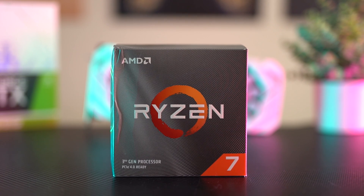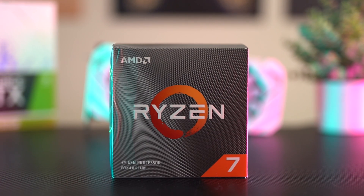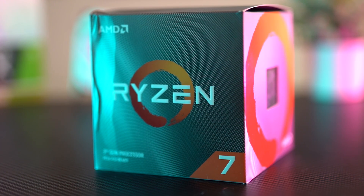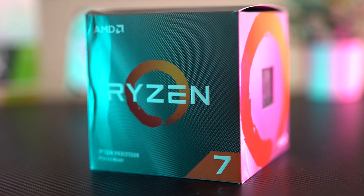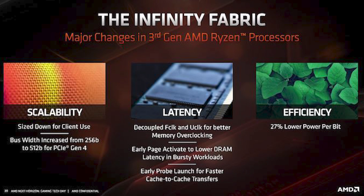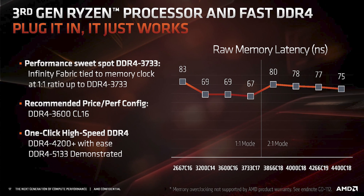Ryzen 3000 has come and AMD has made several improvements to try to decrease the latency on these processors. One reason they had to focus on that is because Ryzen uses multiple core complexes that have to cross-talk with each other. If you're trying to use a lot of cores, they have to communicate through something called Infinity Fabric. That intercommunication between core complexes was a huge bottleneck on first and second gen Ryzen, and AMD has spent a lot of time reconfiguring that and lowering latency.